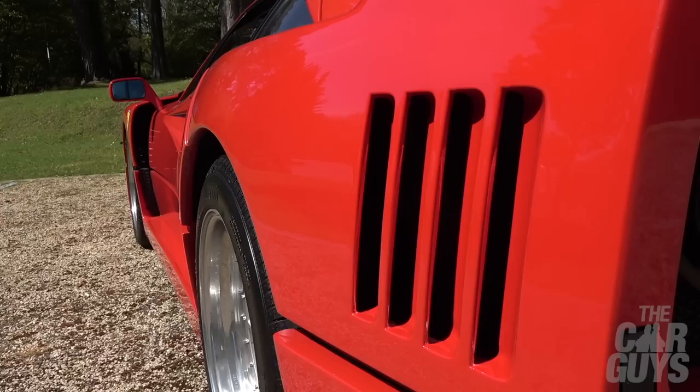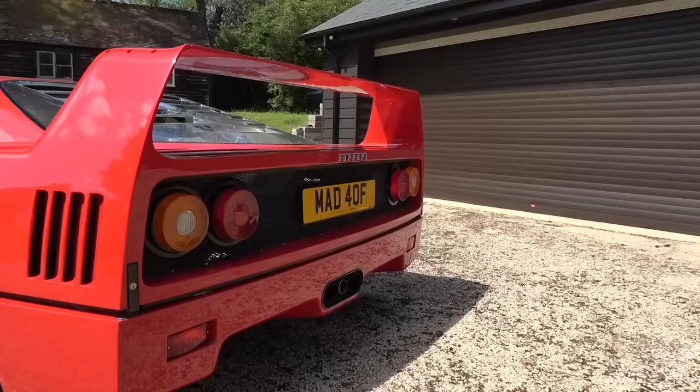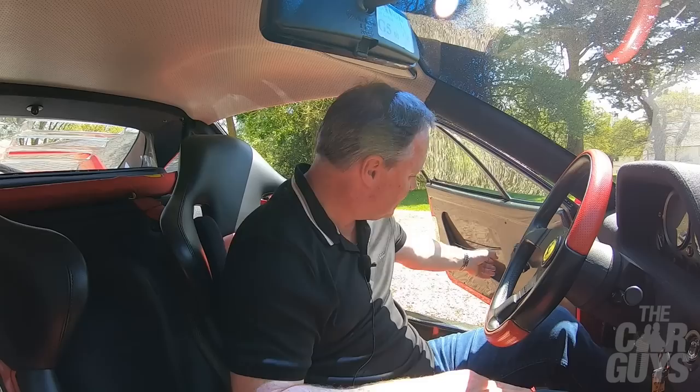Startup procedure on an F40 is relatively simple: put the key in, twist until all the lights come on and you can hear the fans, then push the starter button. And there's the V8. Pull the door closed — you have to really pull these doors, they're designed to be slammed shut.